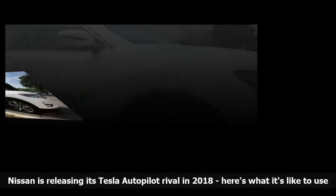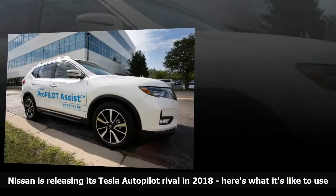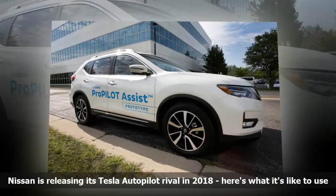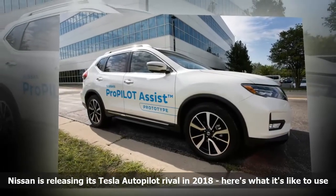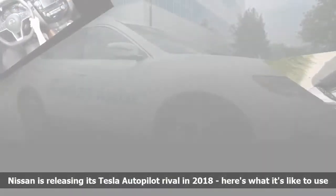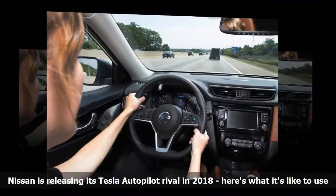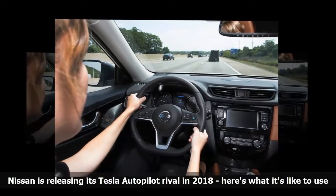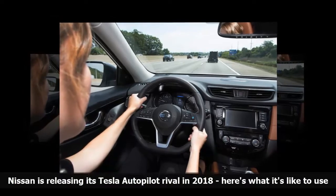Even in situations where it approaches a curve in the road. I tried the system out on a gray Nissan Rogue prototype that I drove along the Hudson Parkway for 45 minutes. Pro Pilot Assist is powered by a forward-facing radar camera and sensors, and relies on clear lane markings to keep the car centered on a highway.